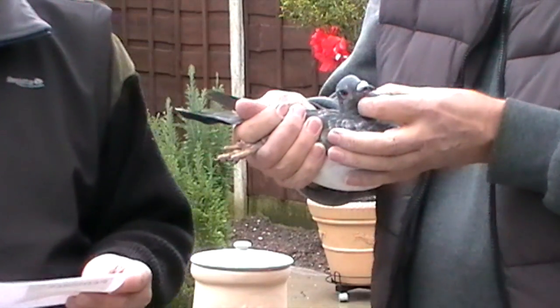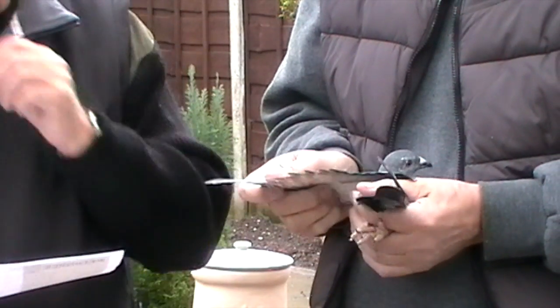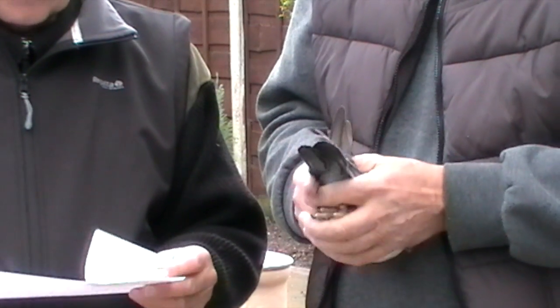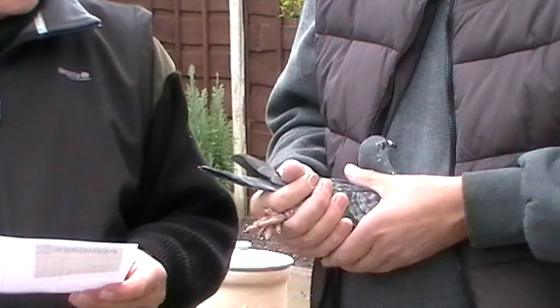A nice medium sized grizzle hen, good eyes and silky feathers like all this family do — very typical of the family. Very good to cross, breeding winners all over the place, bred from a direct daughter of a snake. Very typical of the family.